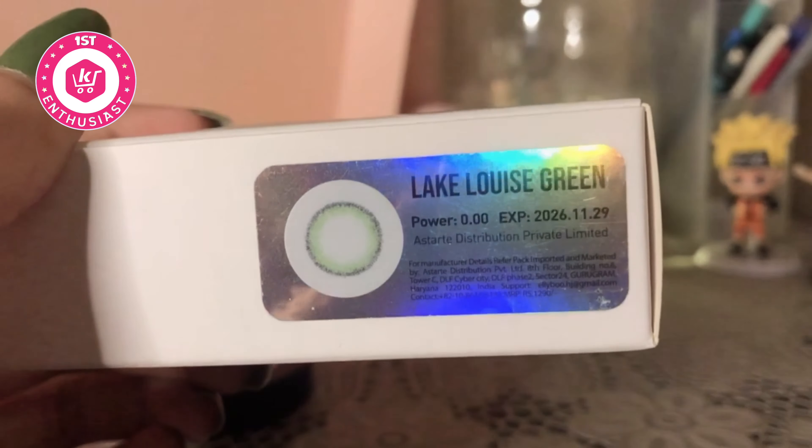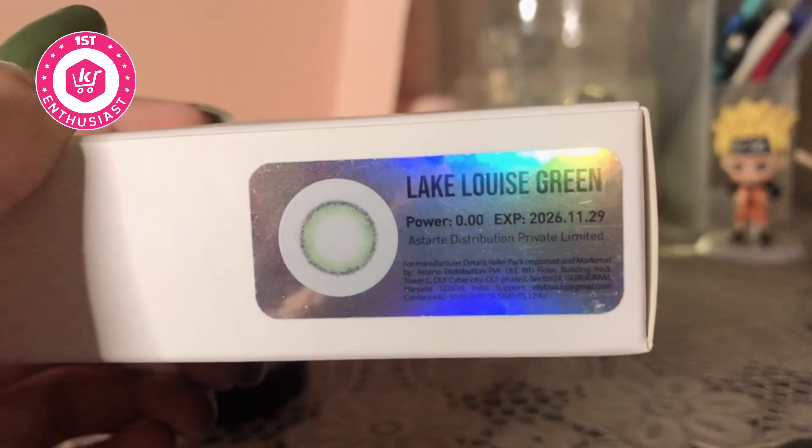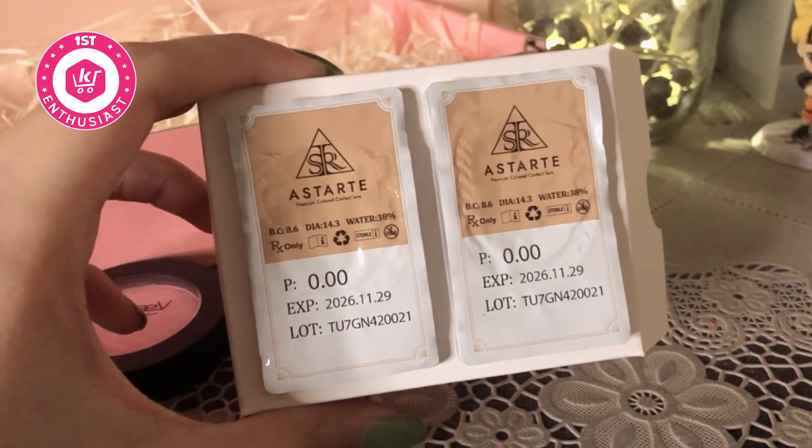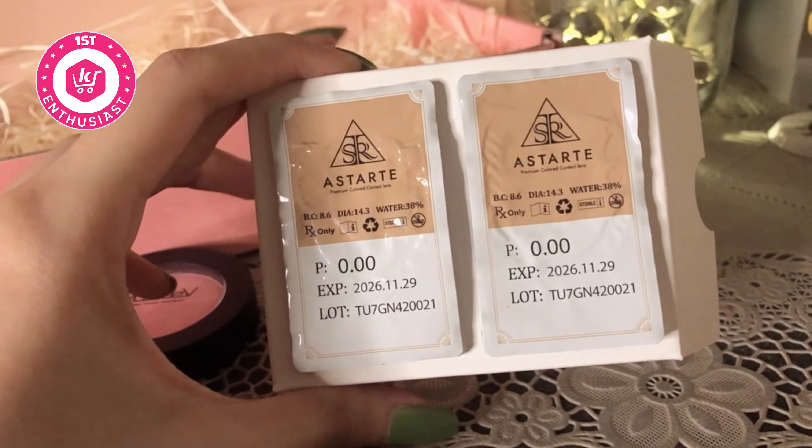It looks really pretty on dewy light makeup — subtle soft pink makeup — and it contains two colored soft contact lenses and a sterile buffered solution as well. You guys can see how it looks.